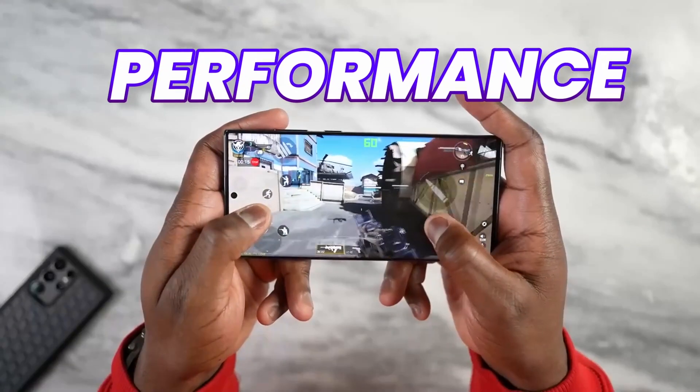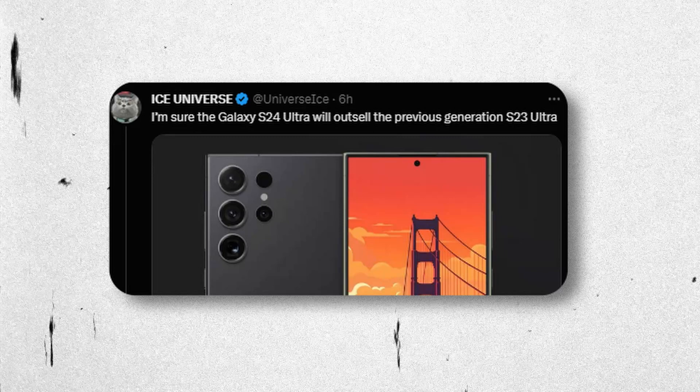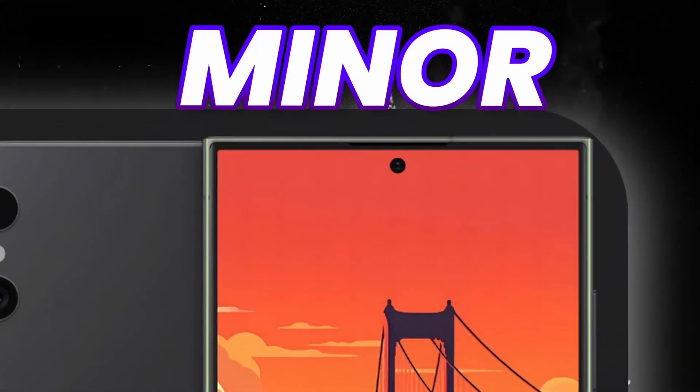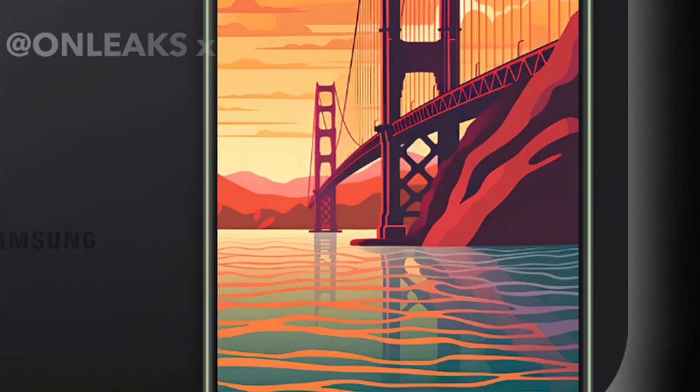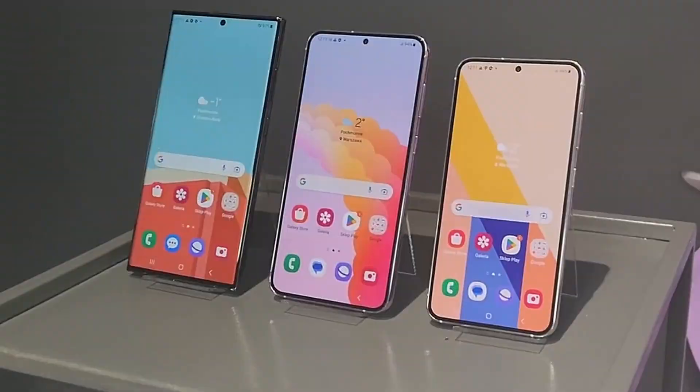Apart from performance, Samsung is working heavily on the display of the Galaxy S24 lineup. According to Ice Universe, the Galaxy S24 Ultra is going to outsell the previous generation S23 Ultra. There are a couple of reasons — look at the display. There are some minor and some big changes, including a flat display and new display technology across all models of the Galaxy S24 lineup.